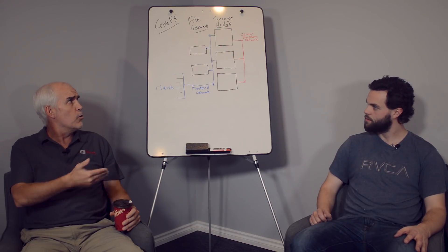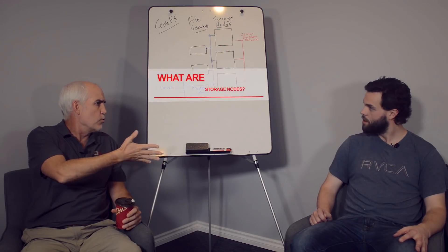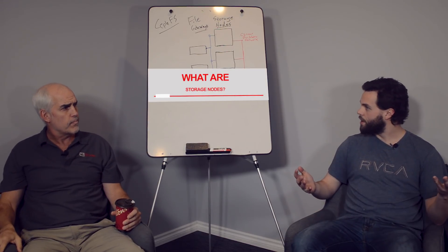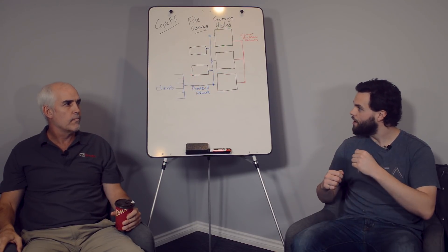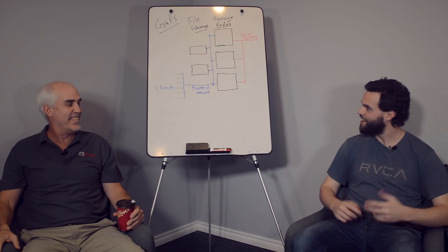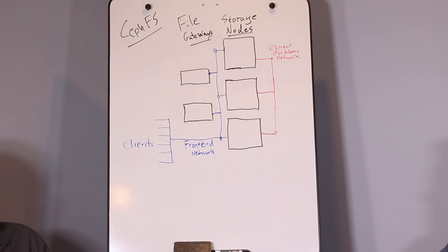I've got a row of boxes here that say 'storage nodes.' What are storage nodes? They are the 45 Drives Storinator chassis — whether 15, 30, 45, or 60 drives — as well as our hybrid models. These are your storage machines, rack mount computers with a motherboard in them — large storage servers.